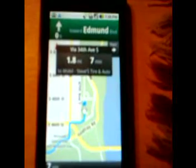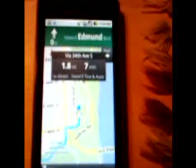But if you click on your directions here, there are actually navigate options. So if you click navigate, it launches it, and there's actually turn-by-turn voice directions.